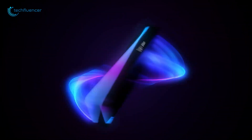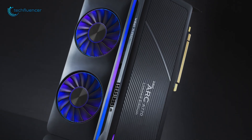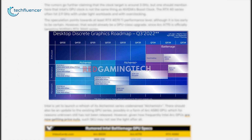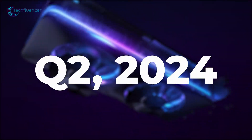Battlemage GPU has been a point of discussion for a very long time, ever since the ARC series got released. But recently, a YouTuber named Red Gaming Tech leaked the roadmap featuring Intel's upcoming plans in the near future, which immediately caught the attention of many GPU enthusiasts once again. And if this information is correct, Intel is likely to unveil the Battlemage in the second quarter of next year.